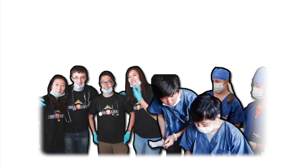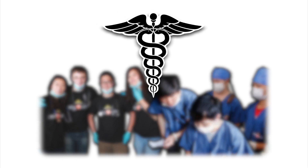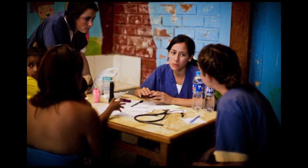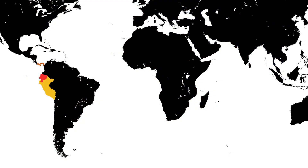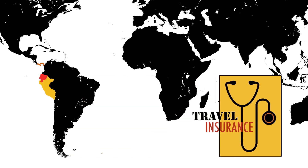Medlife also requires that all mobile clinic volunteers be covered under a health insurance plan for the duration of their time in Latin America. Please check with your current healthcare provider to make sure that you will be covered in your country of service. If you will not be covered, you'll need to purchase a short-term travel insurance plan.